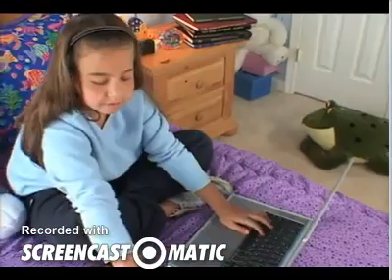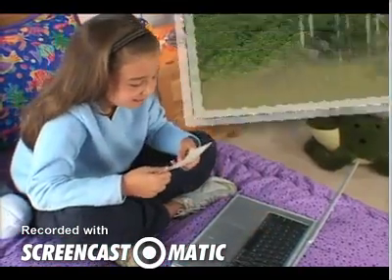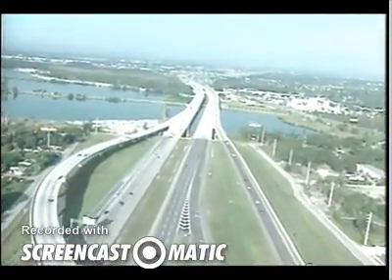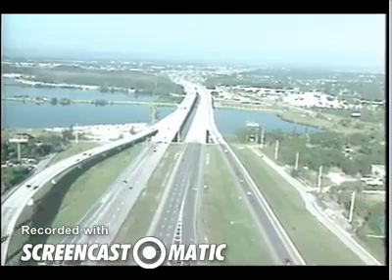I'm hoping that if I'm really, really quiet, I might catch a glimpse of the Florida panther, which is a state animal. But it's on the endangered list, so I've really got to keep my eyes peeled. Florida's rapid population growth has reduced the available habitat for some animals.